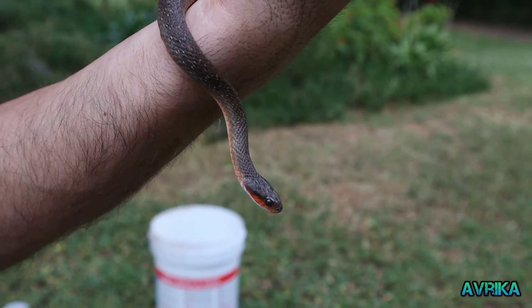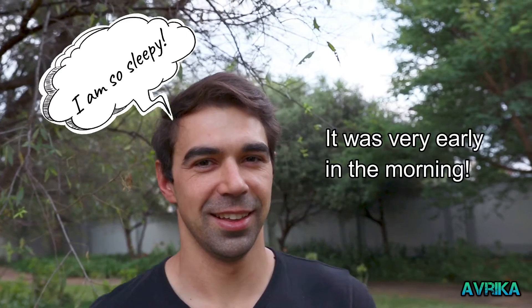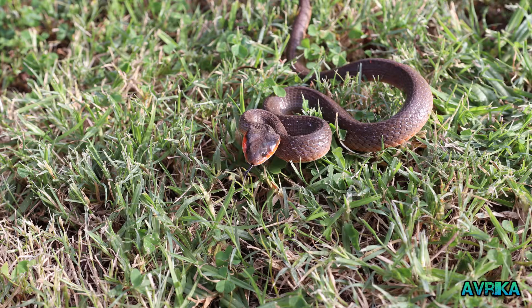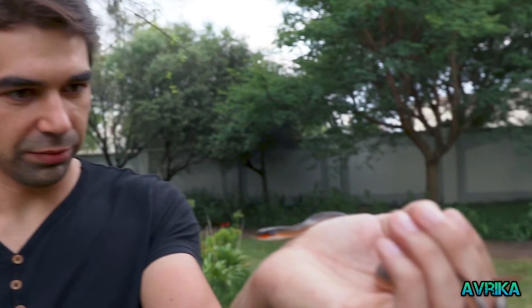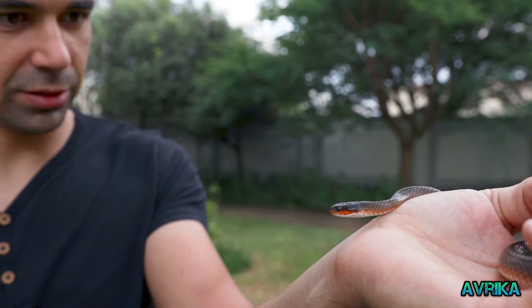You look so comfortable holding this — not frightening at all. The snake is very calm, it doesn't feel threatened, and it's fairly harmless. It's just checking me out, trying to figure out what I am. He's not scared of me and I'm not scared of him. We've actually caught another red-lipped herald snake right here before, so it'll be at home.